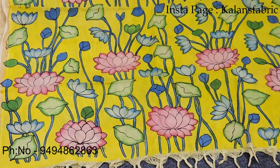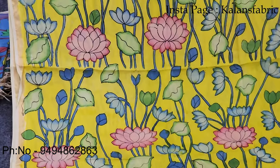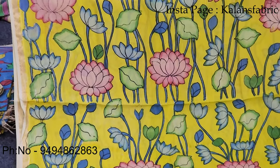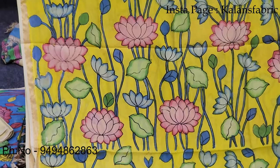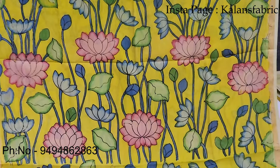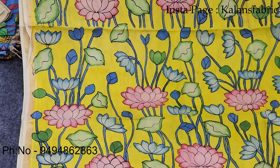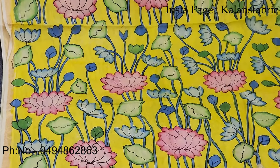Look at this beautiful design — yellow color, peach color, lotus, blue color, green color. There are a lot of beautiful combinations. Usually we use a peach color plain top with yellow color. There are a lot of rich looks like this.